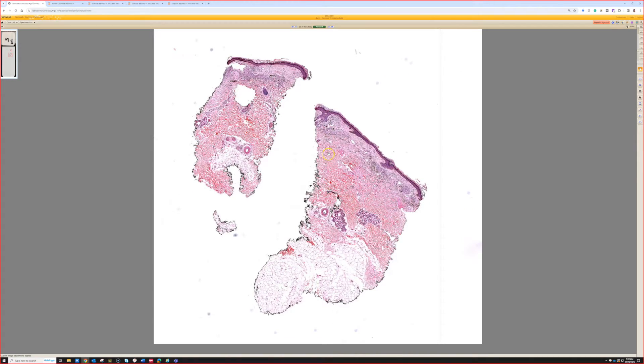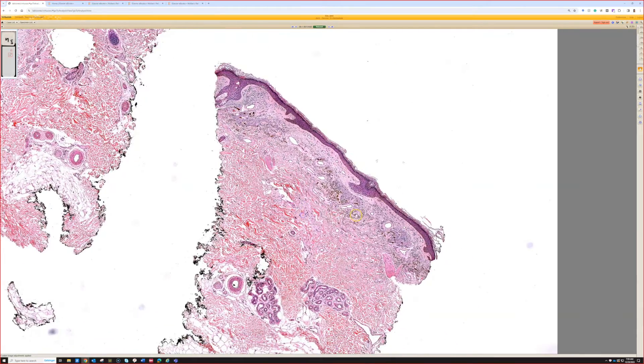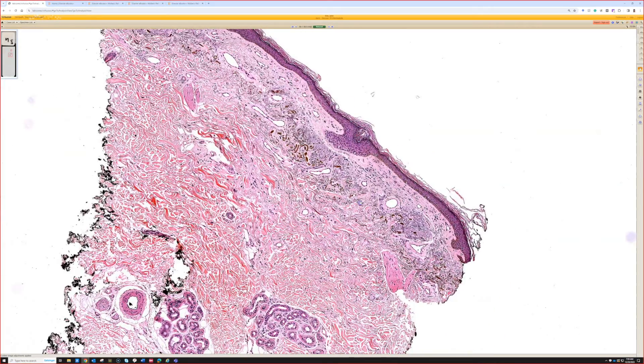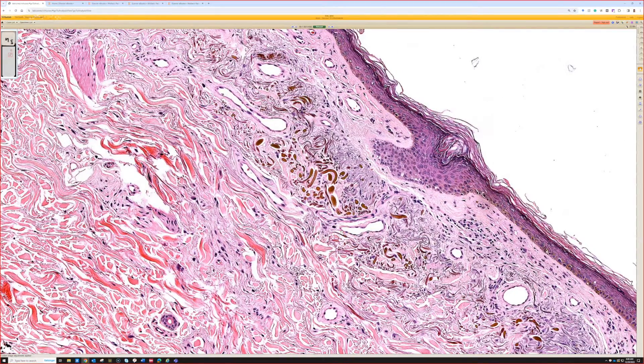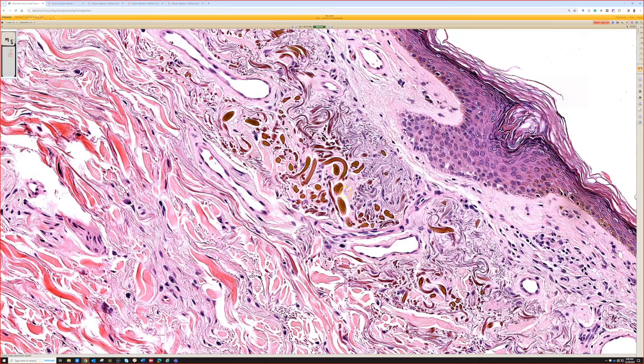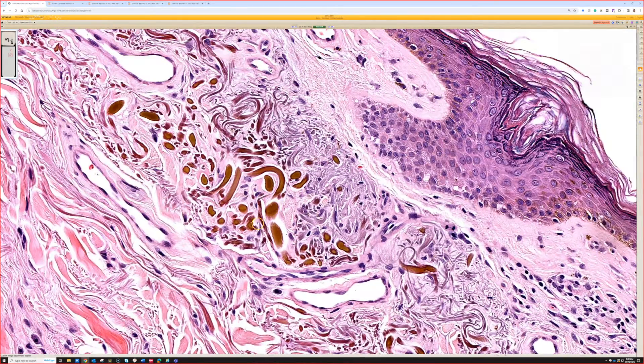Case five: in the superficial dermis there are some yellow-brown structures, and the shape of them looks like bananas. This one is good for ochronosis. Once you've seen this, I don't think anything else really looks like this.